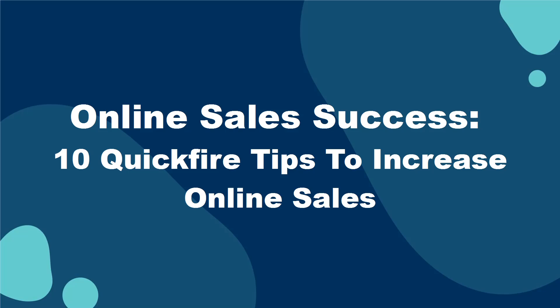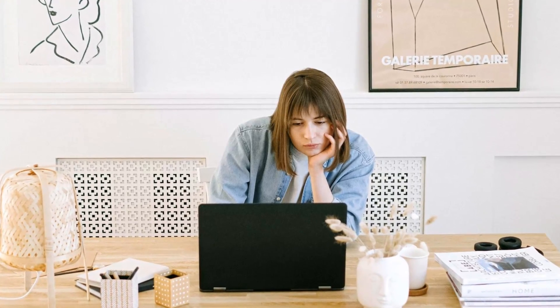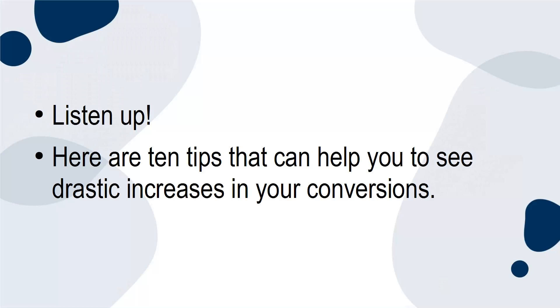Online Sales Success! Here are 10 quick-fire tips to increase online sales. Not seeing the sales you'd like online? Seeing sales but wish they were even higher? Here are 10 tips that can help you to see dramatic increases in your conversions.